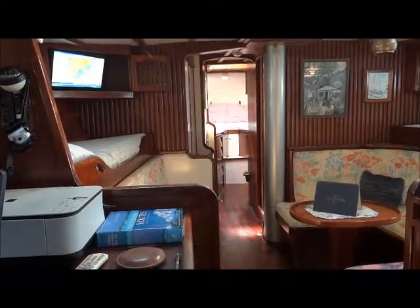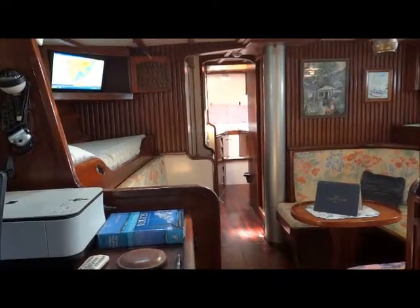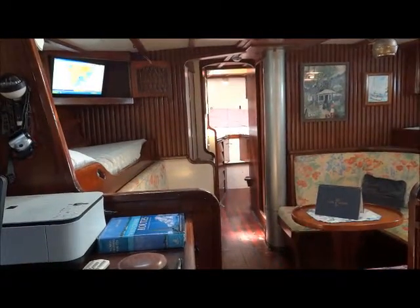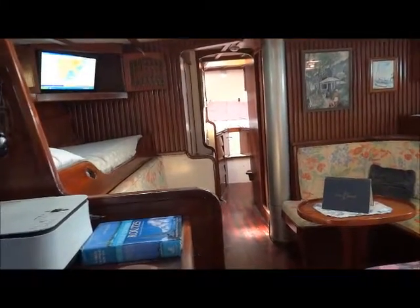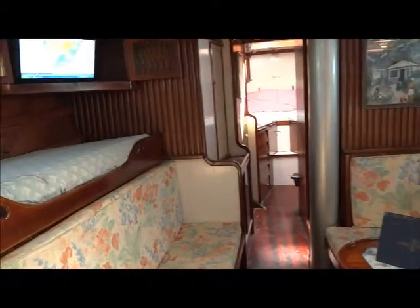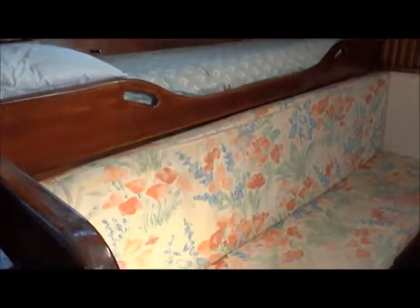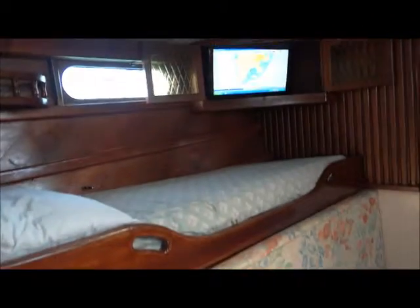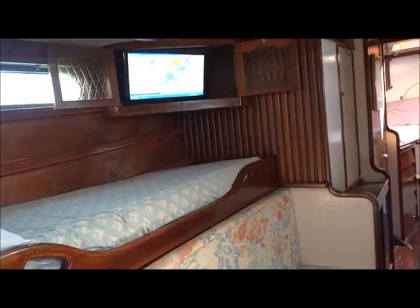Here we are today aboard a Ted Brewer custom 50-foot cruiser for a quick walkthrough tour. We're standing on the port side by the chart table looking forward. As we move forward into the saloon, we have a pilot berth and a saloon berth to port, a chart plotter display in the saloon.